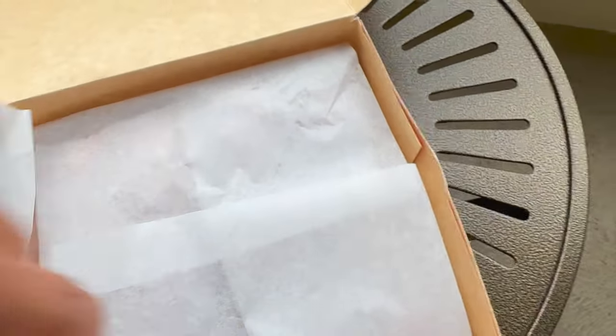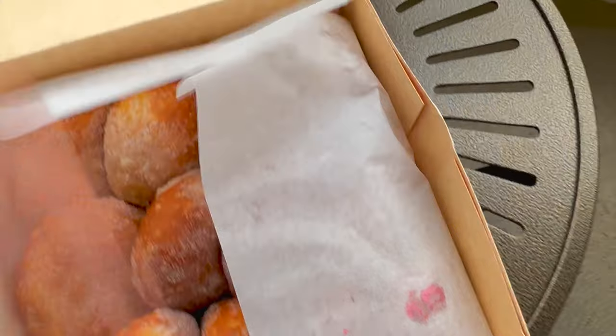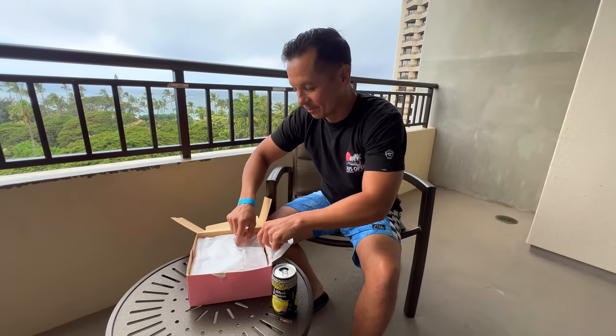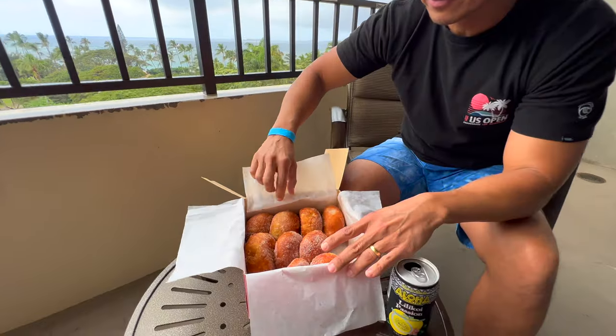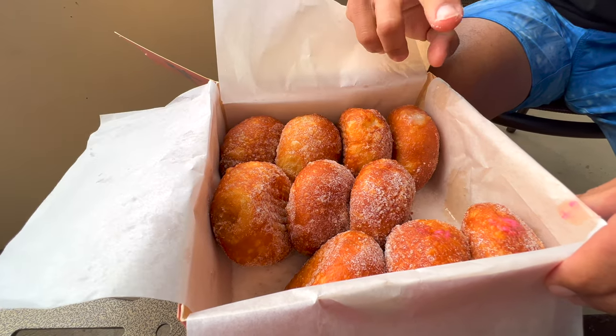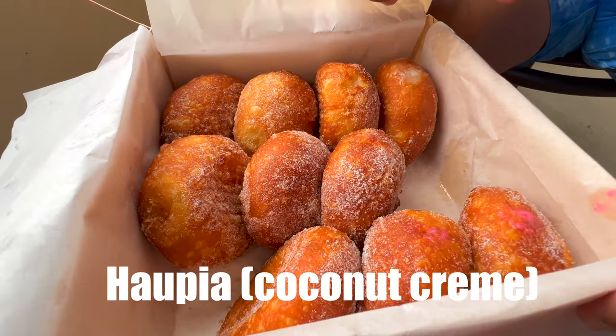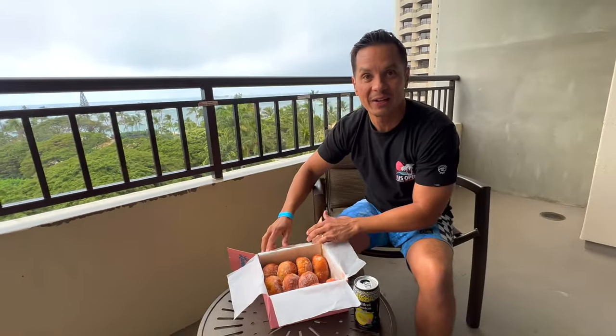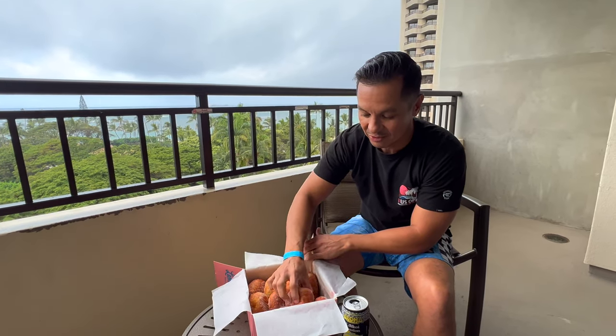The malasadas always come in Leonard's iconic pink box and we got several different flavors. We got half a dozen original which are just sugar-coated, two macadamia nut fillings, two haupia fillings, and two guava fillings. And yes, there may be one or two missing because I couldn't wait and had to eat them when they were warm. No better breakfast than a lilikoi juice and a malasada from Leonard's here in Hawaii.